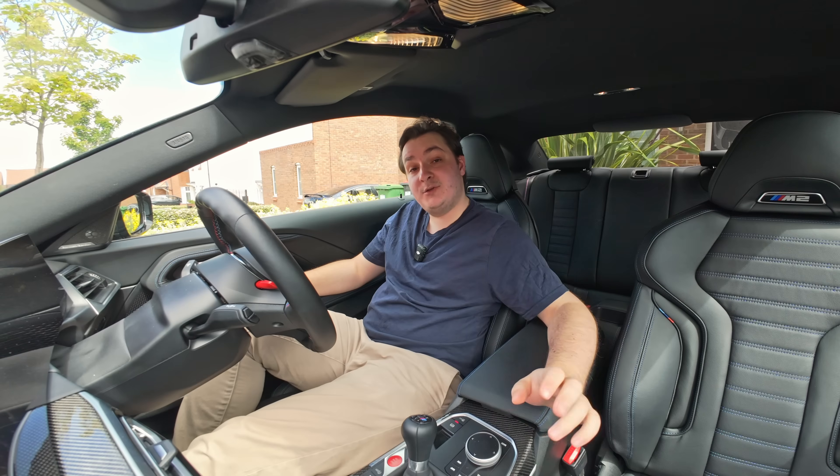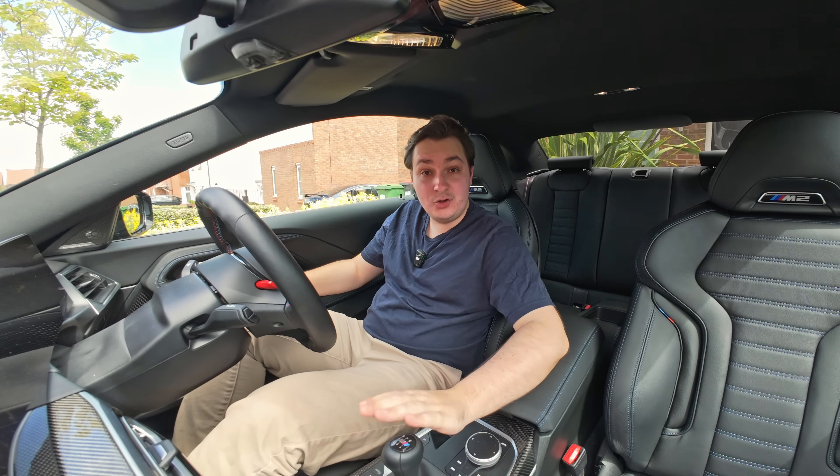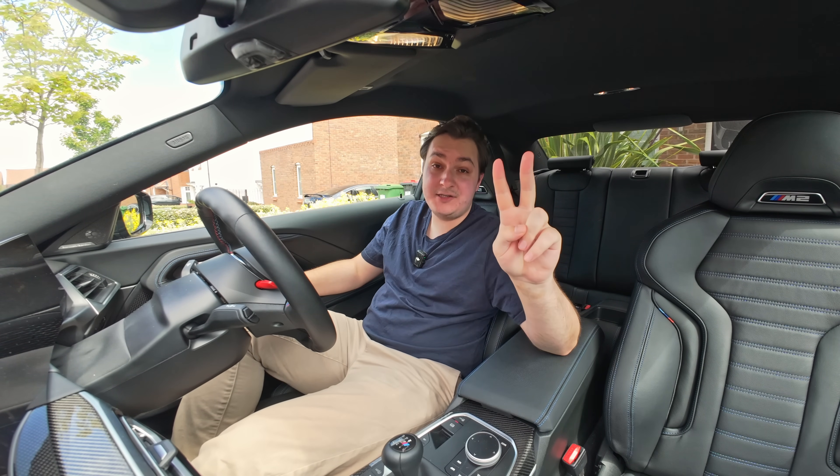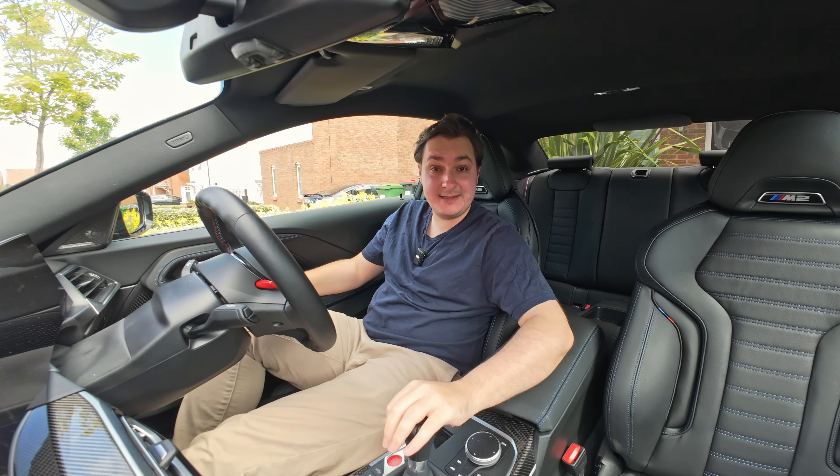Engine braking is phenomenal because it's essentially free travel. For the longest time I thought engine braking was the be-all and end-all — there's a reason I get 26 miles to the gallon in a 500 horsepower car: I engine brake a lot. Coasting, on the other hand, is when you take the engine out of gear and leave it in neutral. There are two ways you can do this: way number one is by pressing the clutch in while you're still in gear.